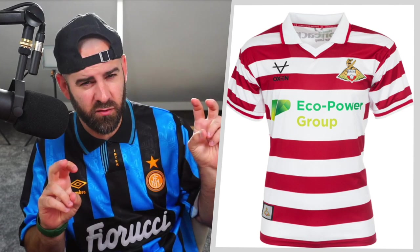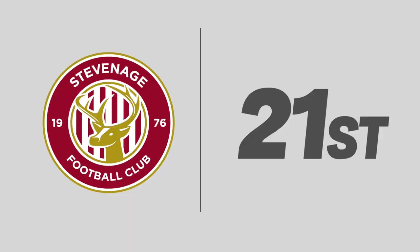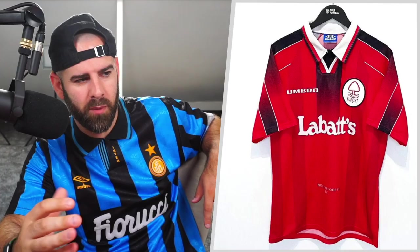Next up, we're heading to the rugby in Doncaster. Not a fan at all. Hoop shirts always have that danger of becoming rugby, and the collar encourages that. Red and white hoops, the badge is a completely different color to the kit. The manufacturer is Oxen, which is black. Then you've got this Green Eco Power Group sponsor, which looks horrible. Nothing on this shirt goes, and that's why it finds itself in 22nd.